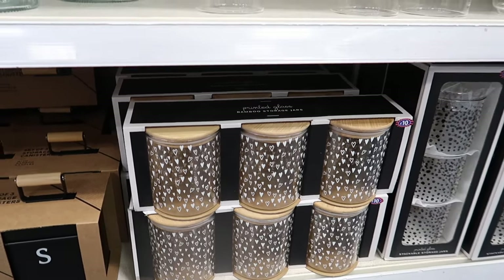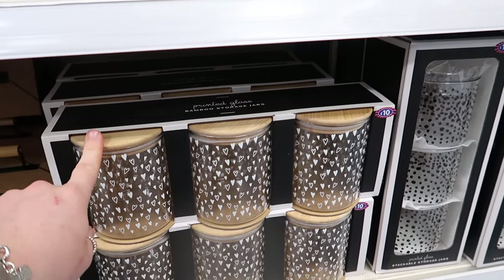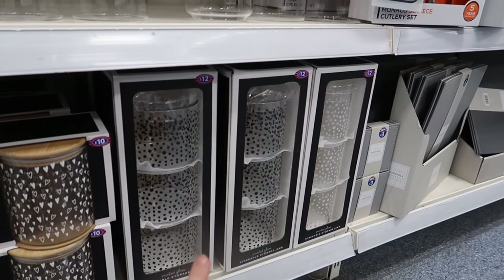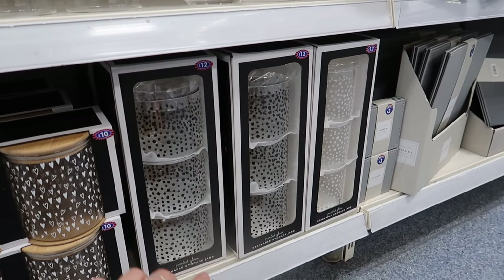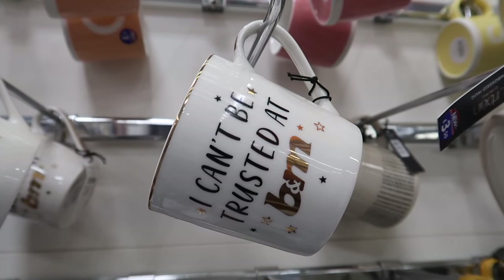If you like hearts or ditzy prints, there's a set of three wooden and glass storage jars with a bamboo lid for ten pounds. They've also got these new stackable storage jars with polka dot styles on them.